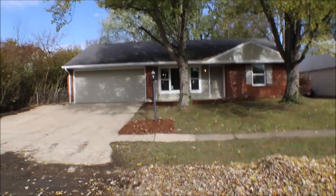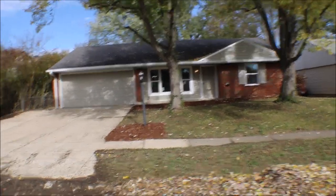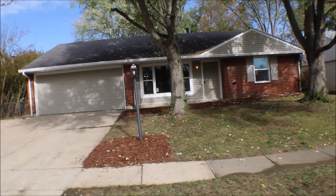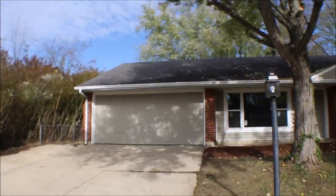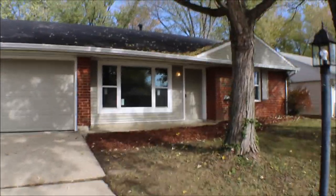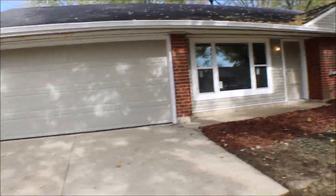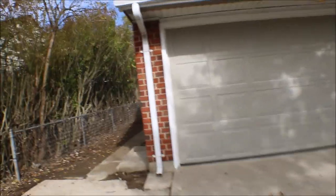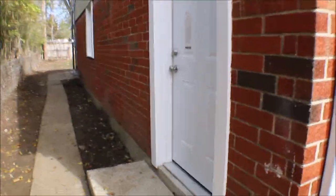I'm here at 182 Rogers Drive, Germantown, Ohio — three-bedroom, one-bath, nice brick ranch, two-car garage, new vinyl siding, new garage door on the side of the house, brand new side door.